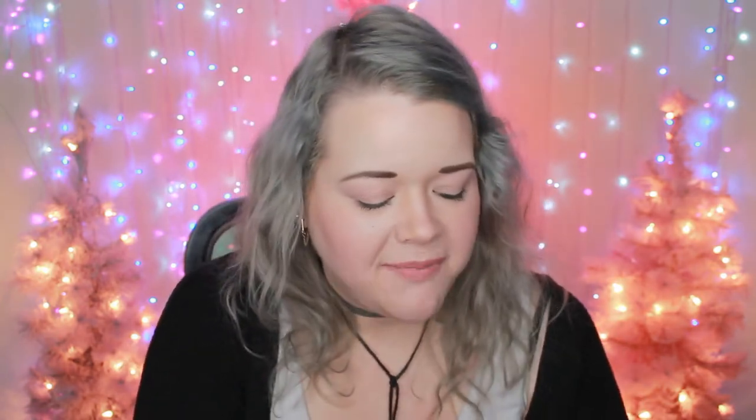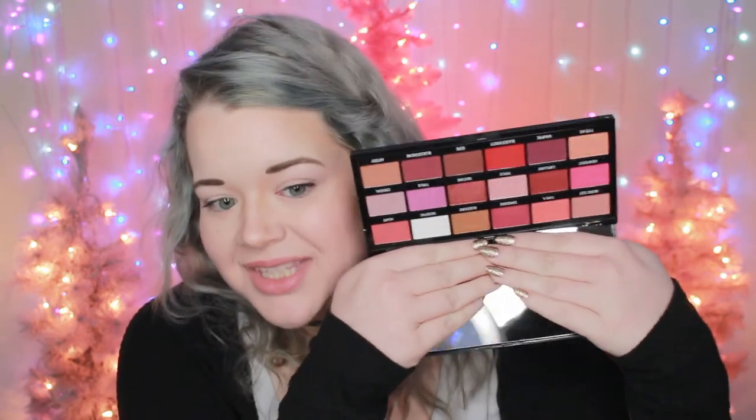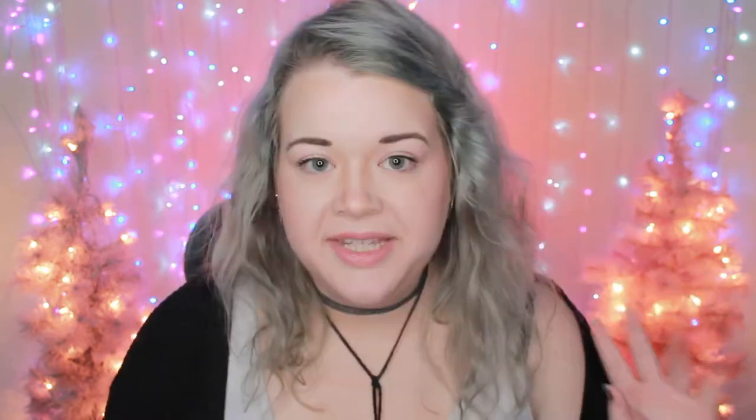The other Chocolate Bar palette I got — I think I ordered it maybe a little before Halloween — is the I Heart Revolution Blood Chocolate palette. It was Halloween-themed; I think they had a slime one too. This one is really pretty especially if you like red, mauve-y tones. It has a little bit more of brighter colors than the last one.